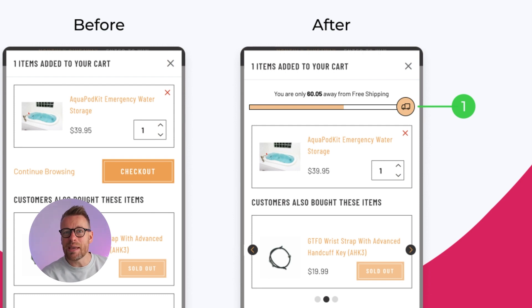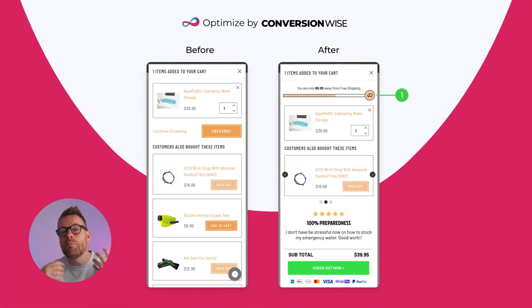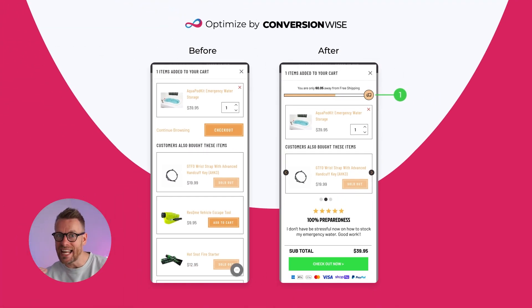This really gamifies the cart. It means that people see that they can qualify for free shipping if they spend a little bit more, and then they're more likely to actually add that in-cart upsell to their order, therefore you get an increased average order value.